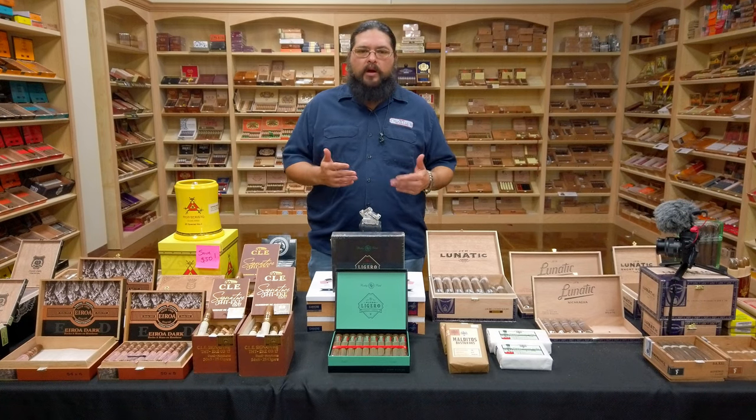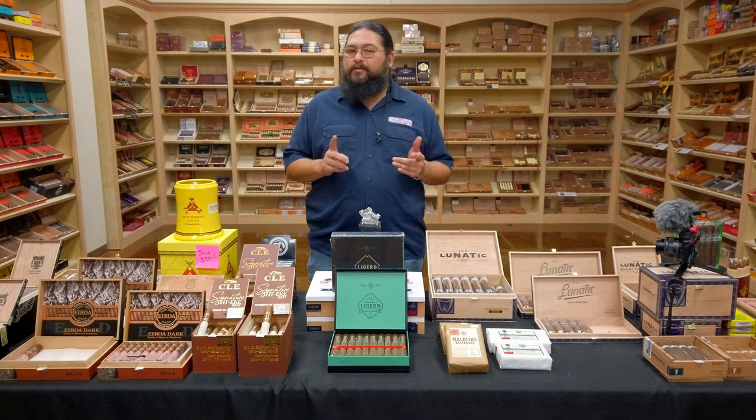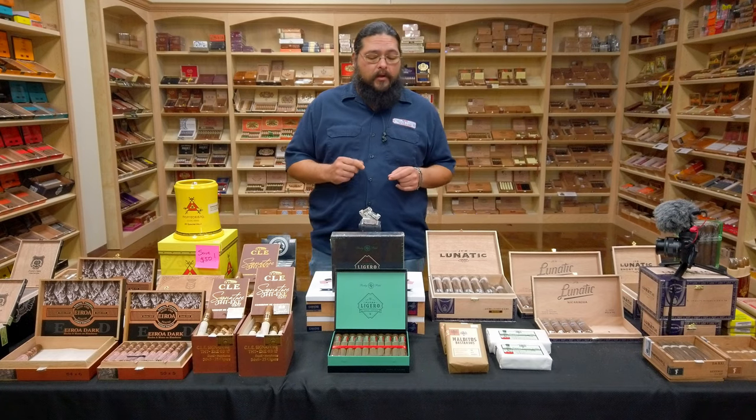We spend so much time talking about new products and what's new to us. It's not often that we really get to look back on something that is a bit older. In fact, this one's so old it's out of production, and it has been for a couple of years.